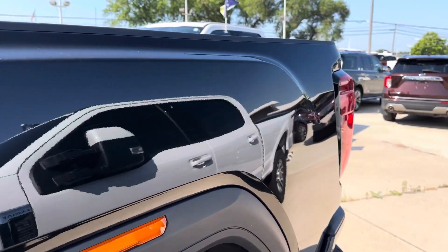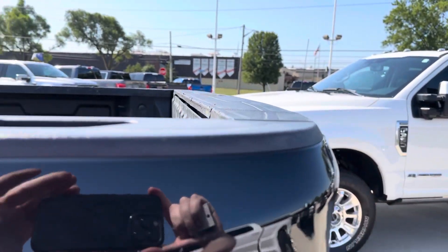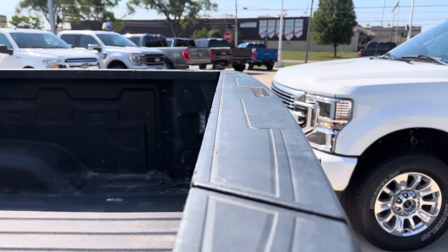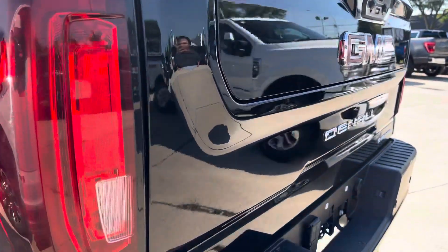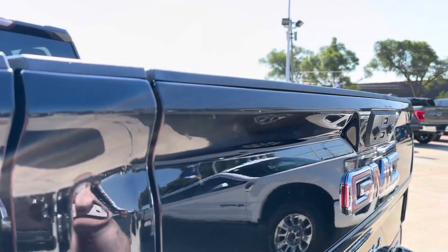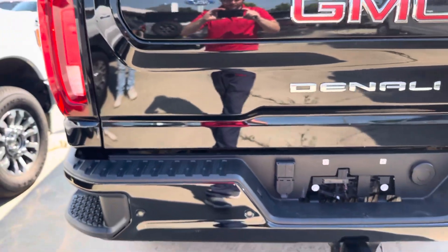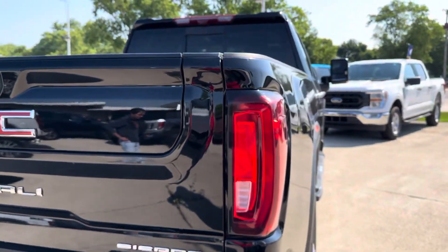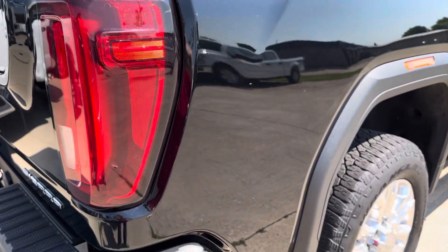I'll continue going and get you both sides — driver and passenger. Get you a shot above the tailgate. The plastic there is a very common spot for some scuffs and scrapes, and you can see a little bit of that going on, but nothing functionally wrong. With the tailgate itself, there are some small markings right across the top. The rest doesn't look too bad, though it does need a quick wash. That's the thing with black — it attracts any dirt and dust in the air.